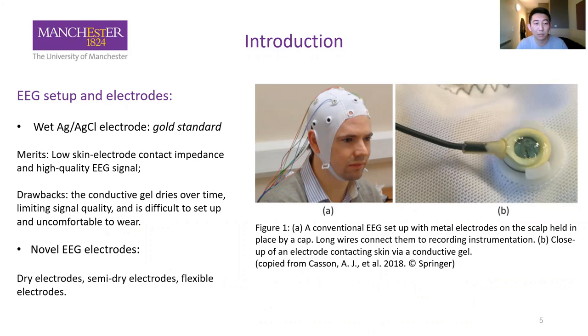In order to overcome these limitations, many novel EEG electrodes have been developed, such as dry electrodes, semi-dry electrodes, and many kinds of flexible electrodes.